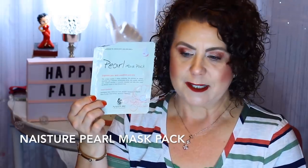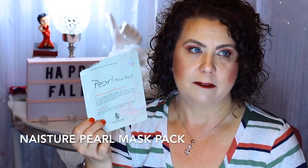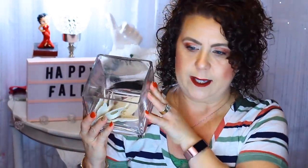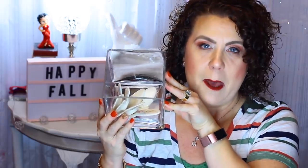Another one from Naester is the Pearl Mask. Pearl of any kind is really good for anti-aging and helping with your overall skin condition and tone, so anything you can get that has pearl in it is really good.